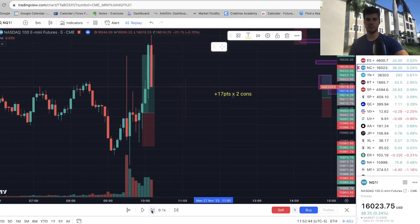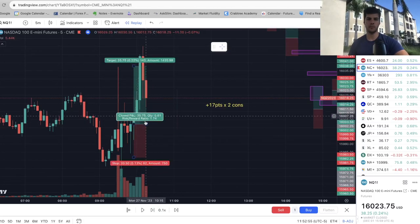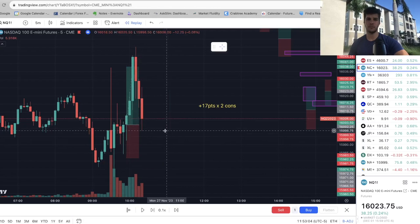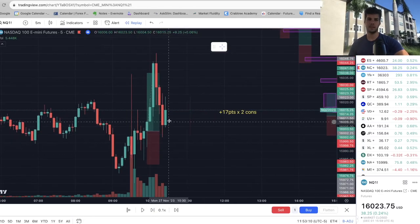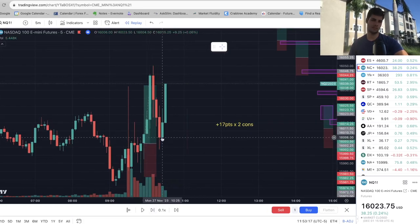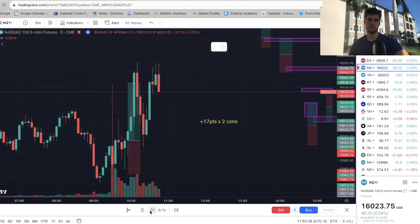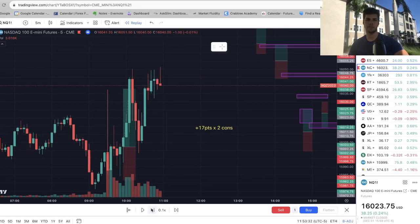Let's see if we get one more trade before 12. We've taken out all the liquidity and we're pulling back. What I'd like to see is if we come down to about 16,010 and find some buying, we could take another long and target the highs again. If we get a green candle close we could just take a long. I don't like that rejection candle, but if we want to be risky we'd take a long here, stop below that low, and target the highs — but I wouldn't because of that rejection. We already went up, so I just want to see if that's a lower high. It's going to break the high.